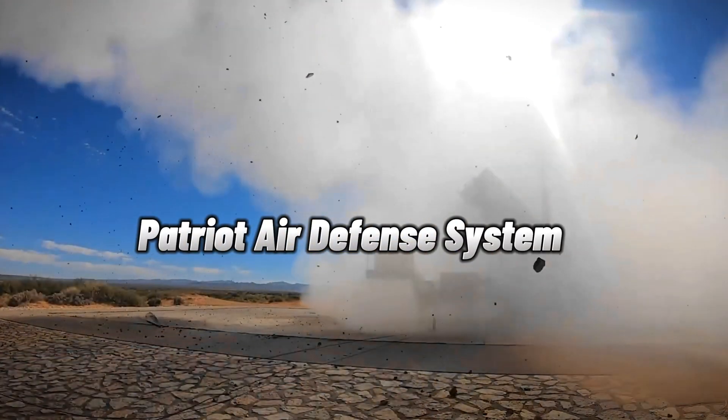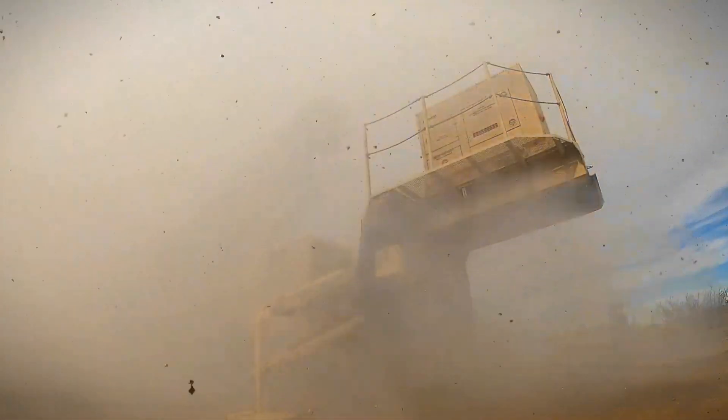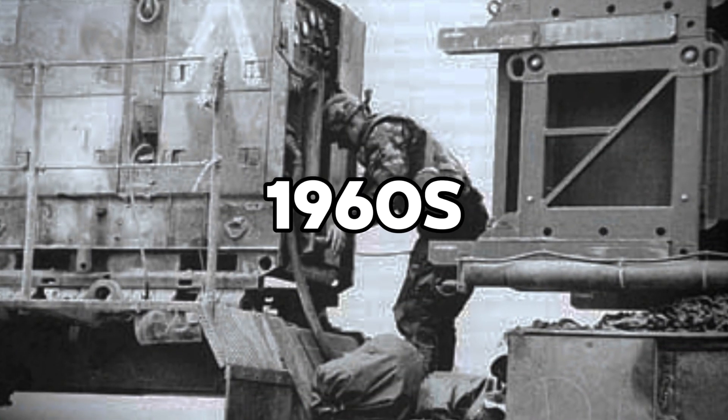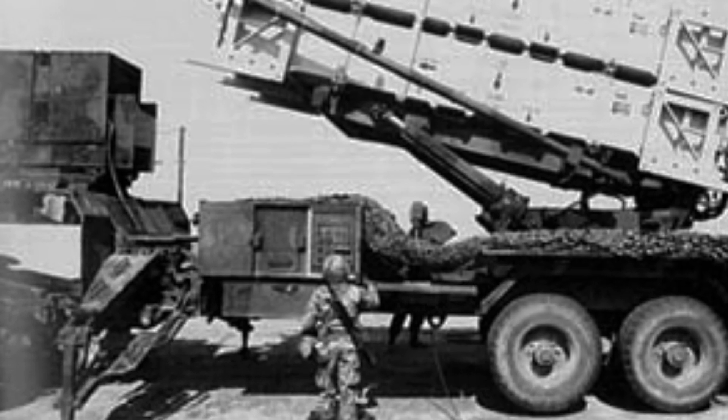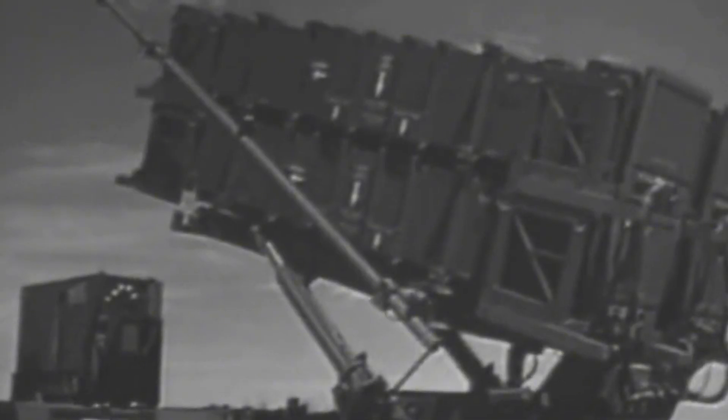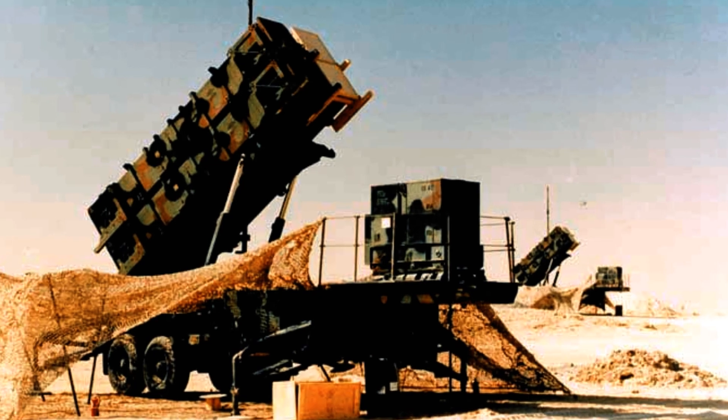Did you know that the Patriot Air Defense System, which is now considered one of the most advanced in the world, was first developed in the late 1960s? It was a time of great tension, with the Cold War in full swing and the threat of conflict looming large. The world was in dire need of a more advanced defense system, one that could counter potential threats with precision and reliability. Enter the Patriot System.